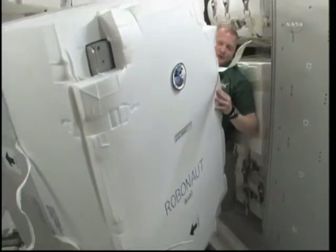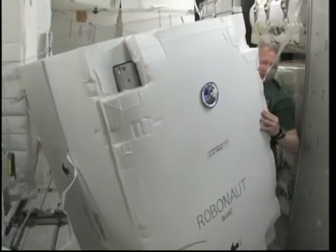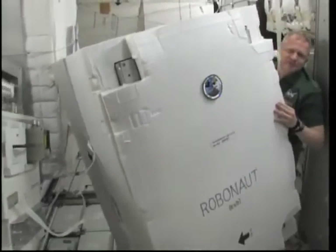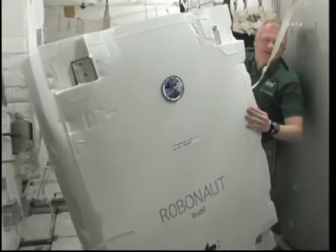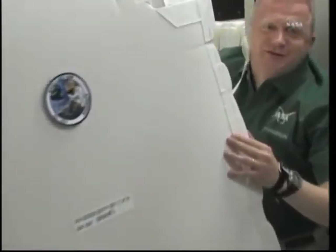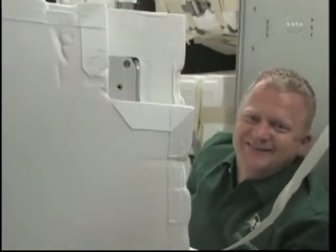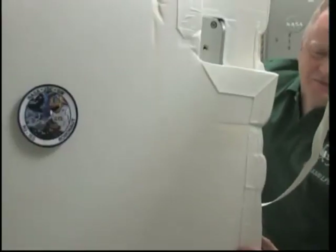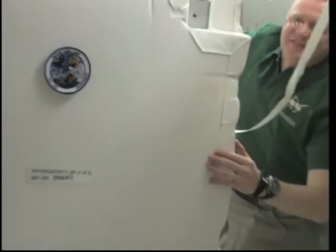We're taking Robonaut out of the PMM and relocating him to the lab, where his permanent home will be. I think he's excited to be here — he's probably been excited since he's been sitting in that box for over four months waiting for his chance. I think I hear a scratchy noise — might be Robonaut's fingernails scratching at the inside of the box.